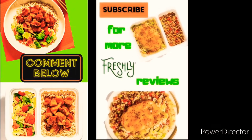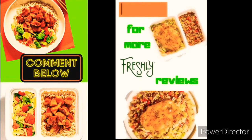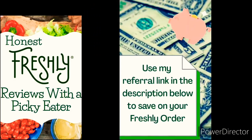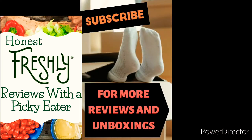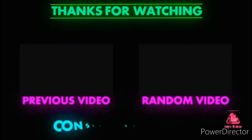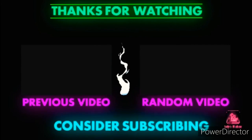Leave me a comment down below about the worst Freshly meal you've tried. And if you haven't already, don't forget to smash that subscribe button. Like I said before, Freshly does have some really tasty options that I really enjoy, so use my referral link and give Freshly a try — just steer clear from the meals in this video. I'll see you in the next video.